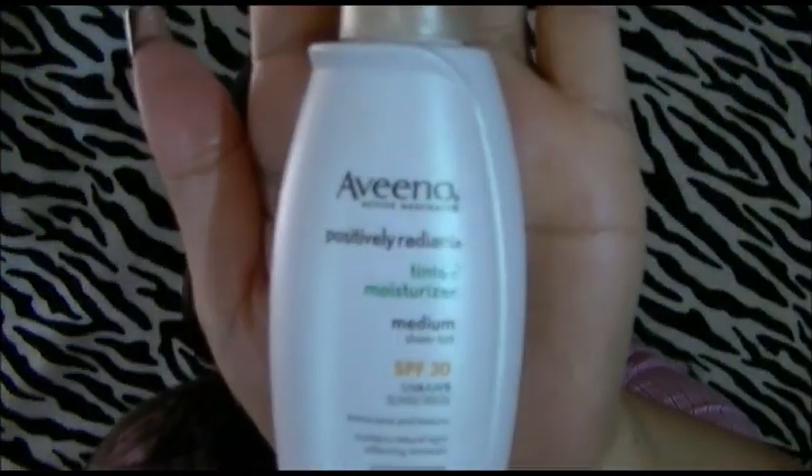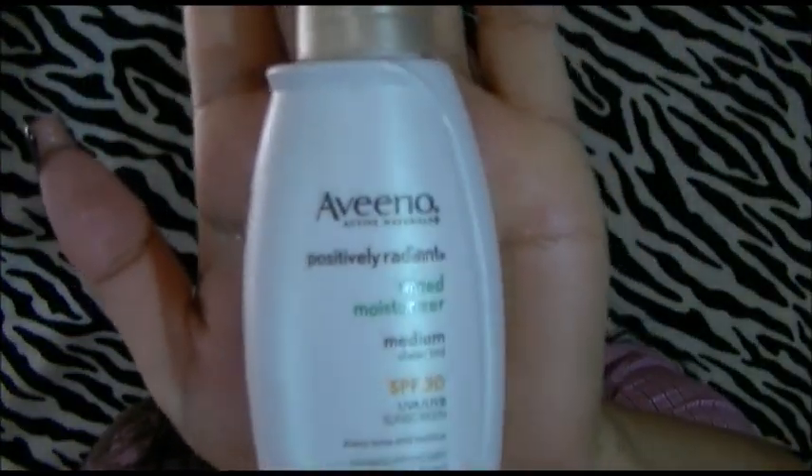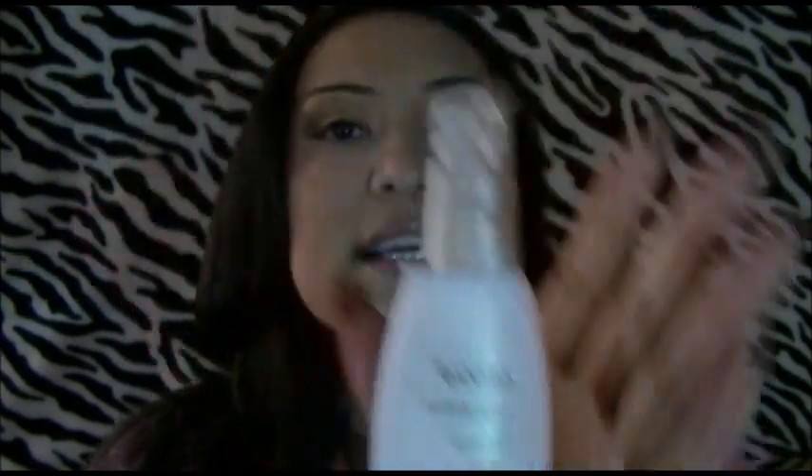It's by Aveeno and it's the Positively Radiant tinted moisturizer, and it works so well, you guys. I absolutely loved it. It went on even, and what I love about it more is that in the morning when you're in a hurry and you got to get out, sometimes you don't have time to go through the moisturizer, then apply your foundation, and then on top of that your SPF. This has everything in it and it's working perfectly. I guess I'm going to have to buy a different top for it because it's still brand new. I paid $14 for it and I got it at Walmart.